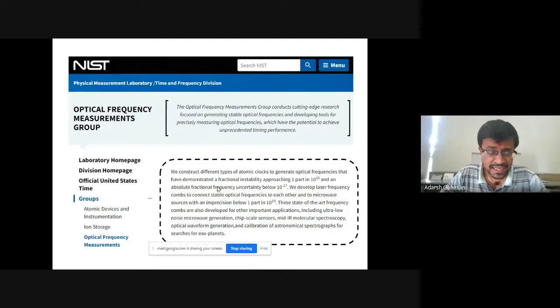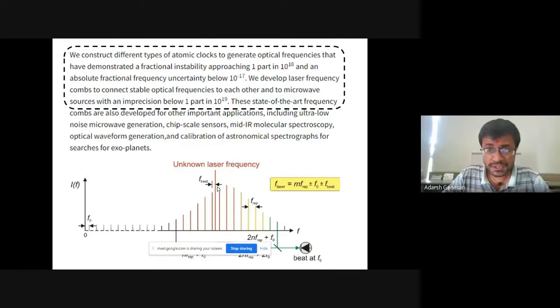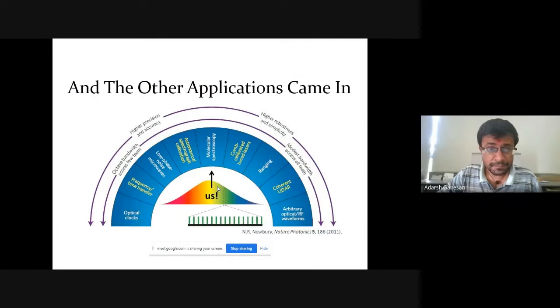This is exactly what NIST does — I did my postdoctoral research at NIST. This is what the optical frequency measurements group does: they construct different types of atomic clocks to create optical frequencies with very high stability, and they also develop laser frequency combs to measure those stable oscillations. You really need both. They do these things to achieve optical frequency metrology. People also found other applications: they were able to develop optical clocks, generate low phase noise microwaves — because the spacing between the frequency comb lines is in the microwave region — and generate optical and RF waveforms.